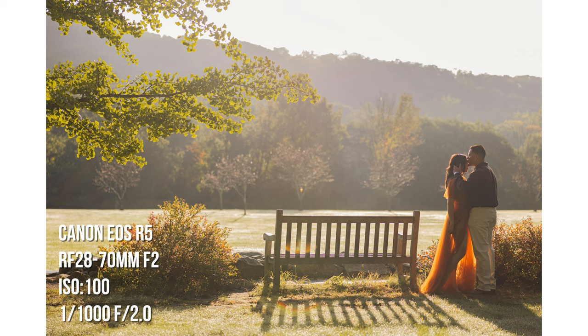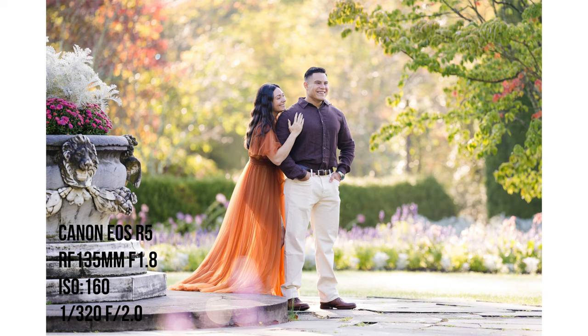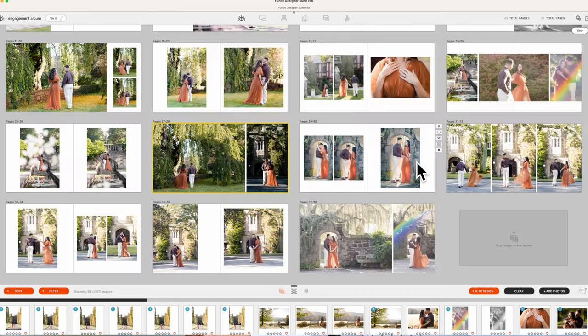Welcome to an engagement session. This is a beautiful fall engagement session where you're going to see not only how I shoot and how I edit, but also how I throw all this together into an album that the client absolutely loves. So stay tuned.